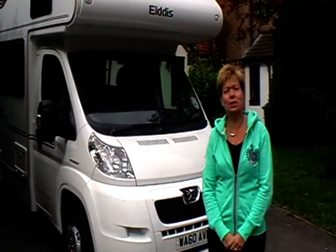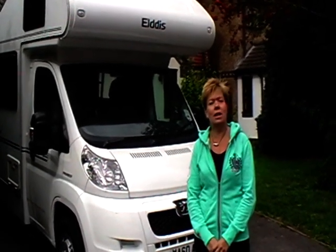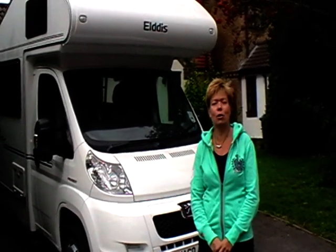Hi, my name is Sarah and welcome to Chiltern Motorhome Hire. We're a local family-run business based here in Aylesbury, Buckinghamshire. We're ideally located for Oxford, the Chilterns, and also the Cotswolds and Devon and Cornwall coast.